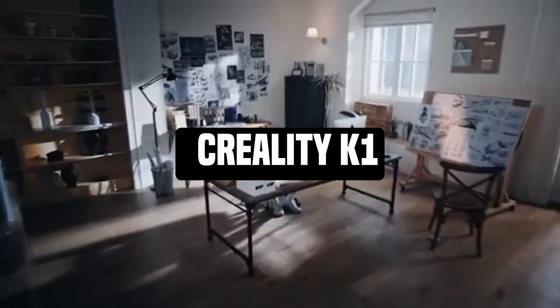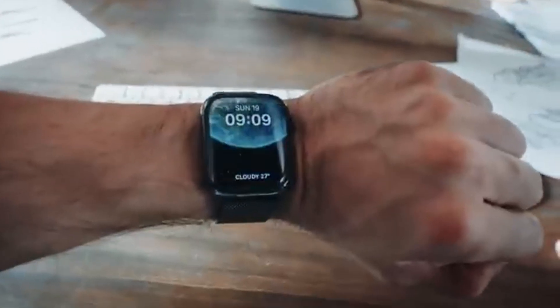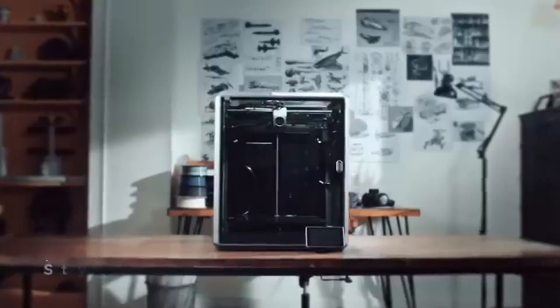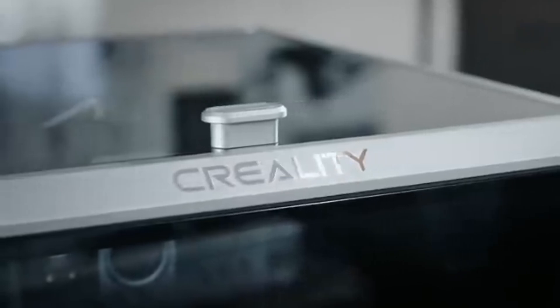Number 5: Creality K1. The Creality K1 is a testament to 3D printing innovation and precision. It is a powerful tool that combines great print quality, versatility, and user-friendly functionality. It is meant to empower makers, creators, and professionals. The Creality K1's wide build volume allows you to unleash your creativity.